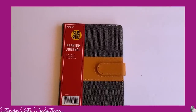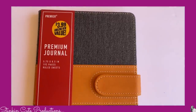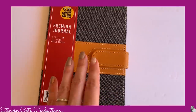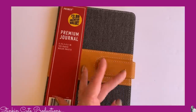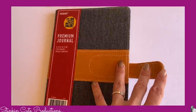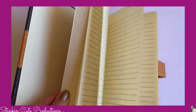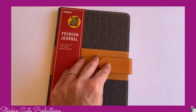I collect journals and the 99 cent store has some really amazing journals. I picked up a few of them, including this denim and leather journal with a magnetic flap. I love it. I do keep a journal but I don't write in all of the ones I collect — I just love collecting them.